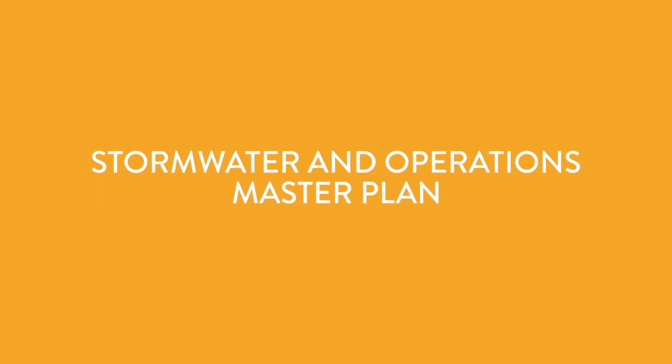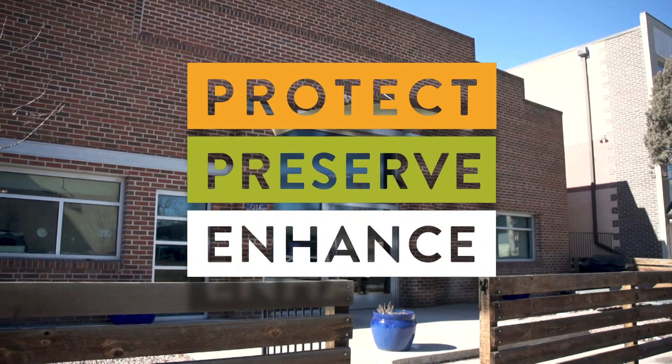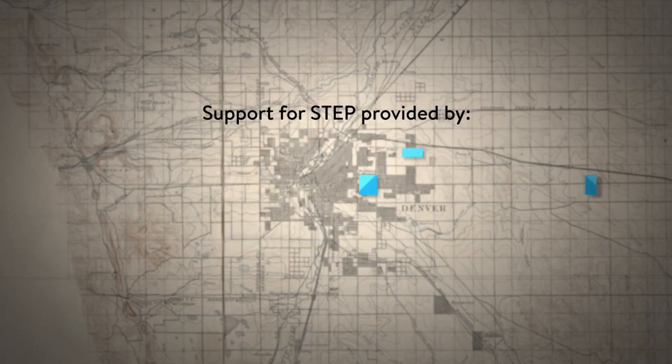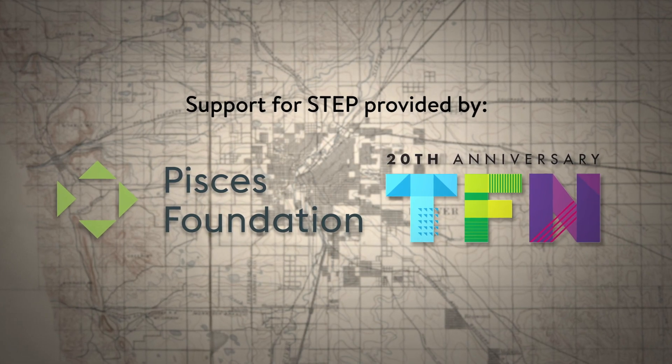Communities can use the master plan to assist them in identifying the risks, the costs, and the facilities needed to utilize the canal for stormwater management. The Highline Canal Conservancy's mission is to protect, preserve, and enhance the Highline Canal. With the help of a grant from the Pisces Foundation, the Conservancy has been able to bring together all of the stakeholders and facilitate the conversations that need to happen.